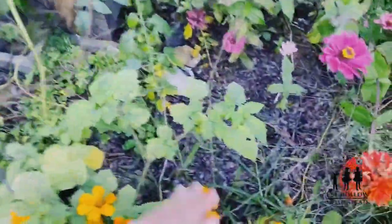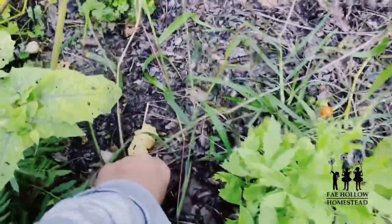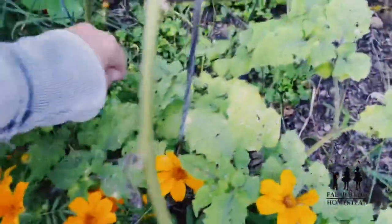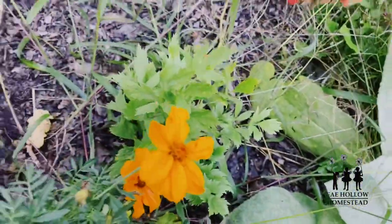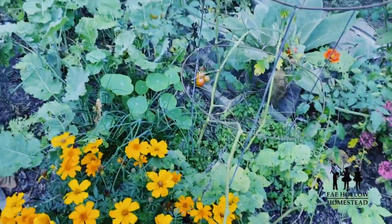Another exciting thing is Jeremy's favorite — ground cherries — are finally dropping. You know they're ripe when they fall. So I come out here, get them for him, and he just loves them.